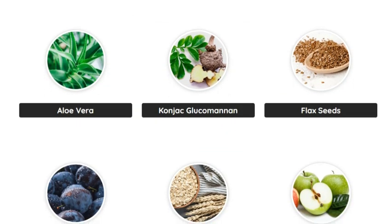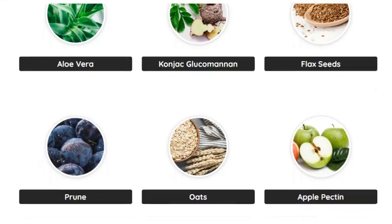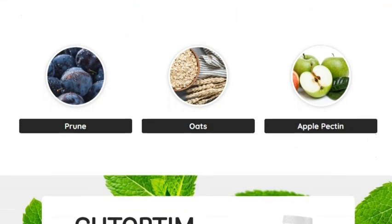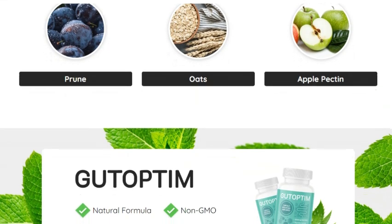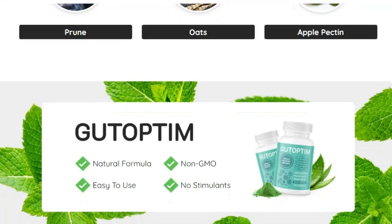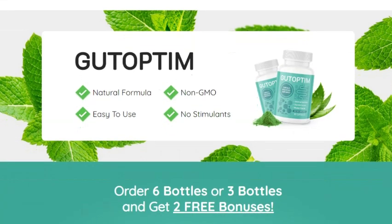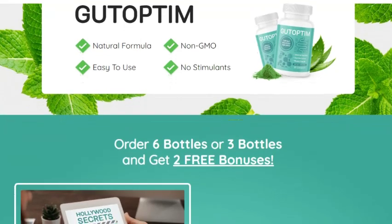Gut Optum combines powerful symbiotics and a rare type of bentonite clay. While probiotics, fibers, or the FODMAP diet might show some results, it's often hard to know exactly which foods or bacteria are best for your digestive system. There can be a lot of trial and error, as there's no one-size-fits-all solution. That's why Gut Optum contains 10 easily absorbable ingredients designed to offer full support to your stomach, regardless of what you choose to eat.